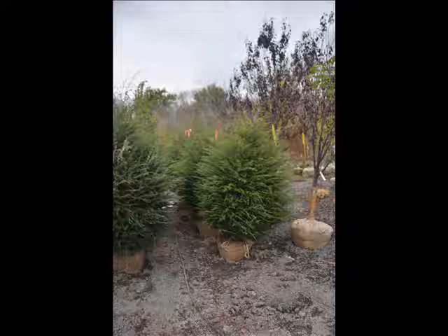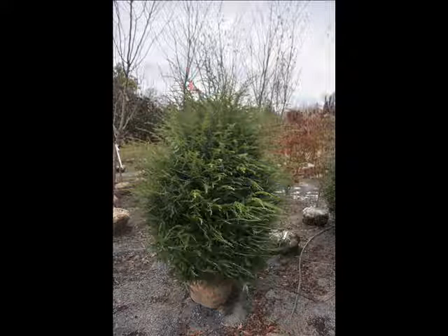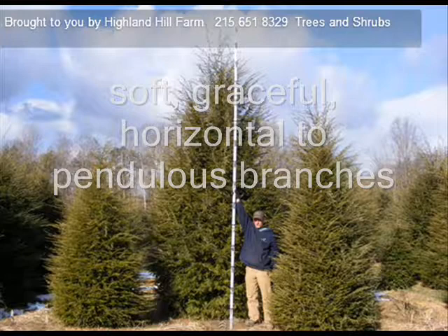Hemlocks are a native selection, native to North America. The hemlock has an evergreen needle — it's a medium to large tree that can grow from 40 to 70 feet tall. Hemlocks are very easy to grow and they do grow in some shade. They're graceful with pendulous branches.